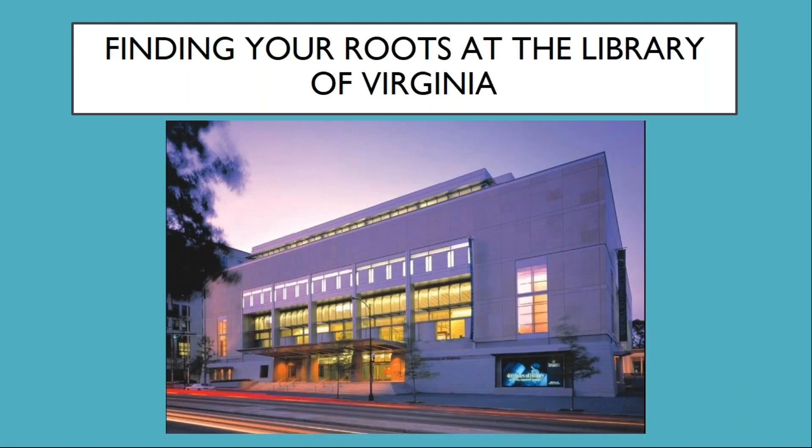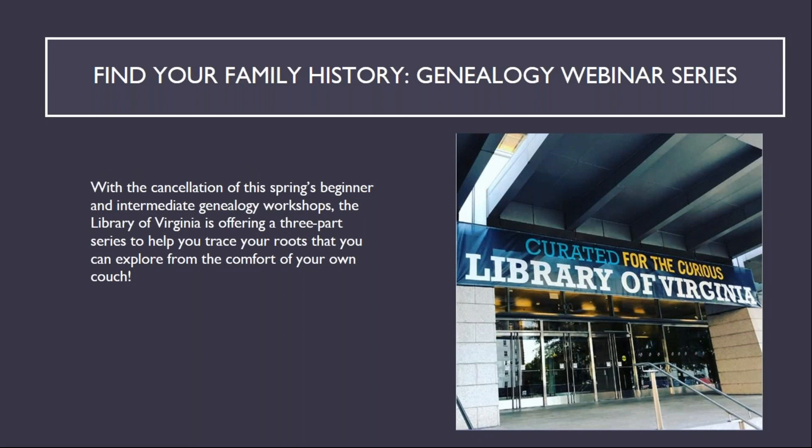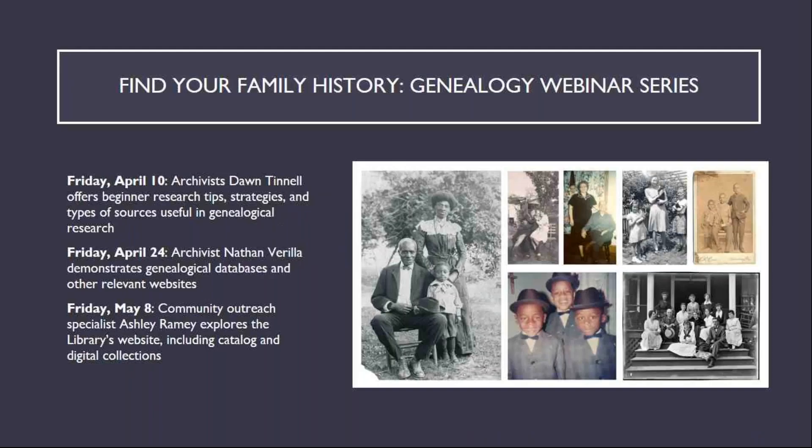Good morning. I'm Nathan Varela, a reference archivist here at the Library of Virginia, and today I'll be covering genealogical websites and databases available through the Library of Virginia. This is the second part of the three-part series of genealogy webinars developed by the Library of Virginia in response to the cancellation of our beginning and intermediate genealogy workshops. Join us again on May 8th as Community Outreach Specialist Ashley Ramey explores the Library's website, including the catalog and digital collections.